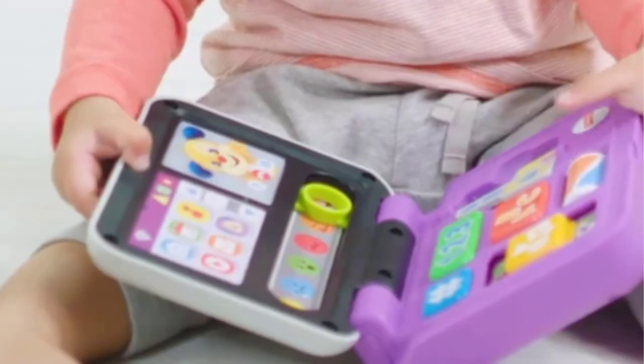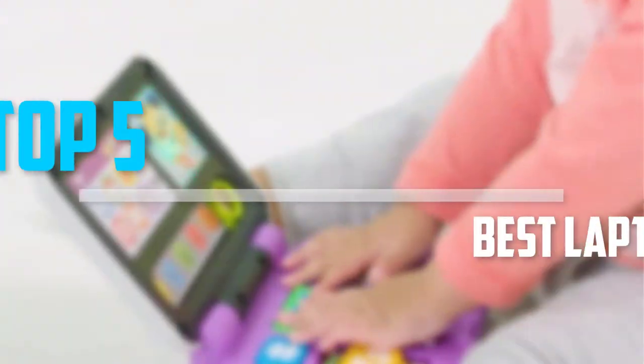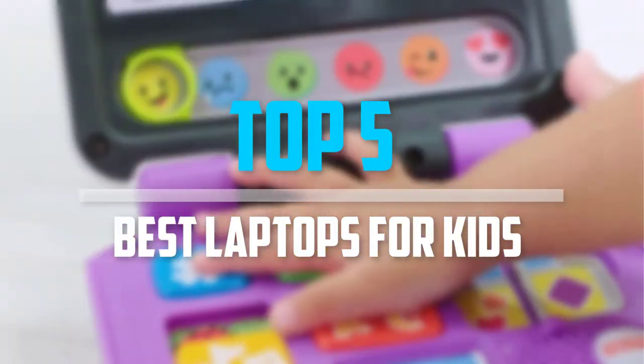Are you looking for the best laptops for kids in your budget? In today's video we break down the top 5 best laptops for kids that are available on the market.